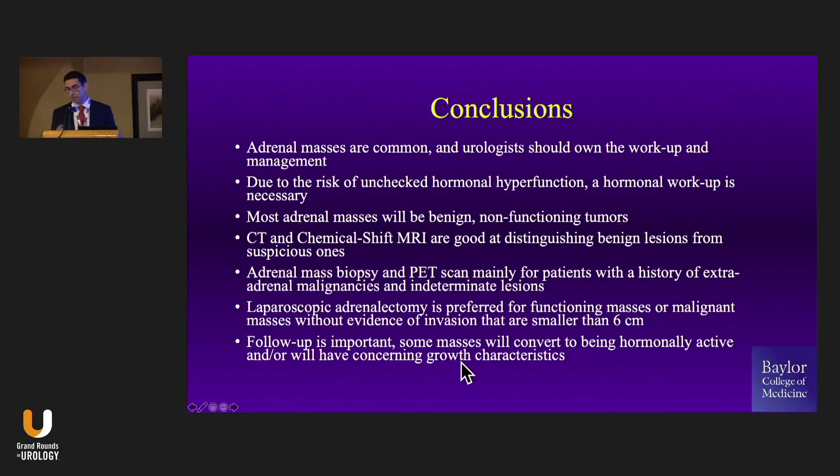We can all do this. We can own this sector — we don't have to give it over to the endocrine surgeons. If you have any questions, I'm happy to answer them as you get into the adrenal space. Thanks so much.